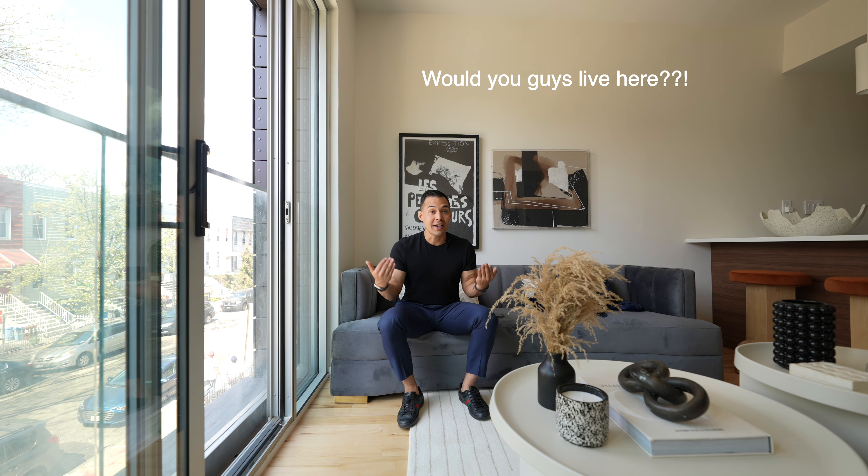So what do you guys think? Would you guys live here for $5,500 per month? Comment below with any questions. Subscribe to this channel. Thank you guys for watching.